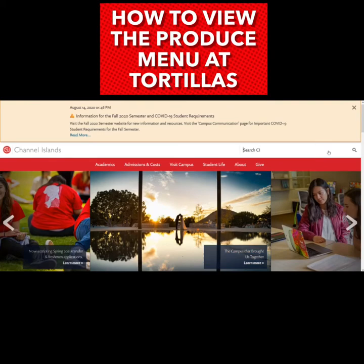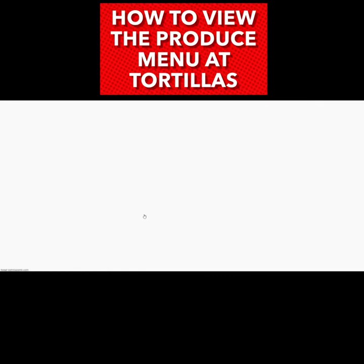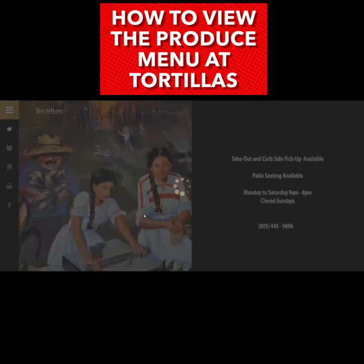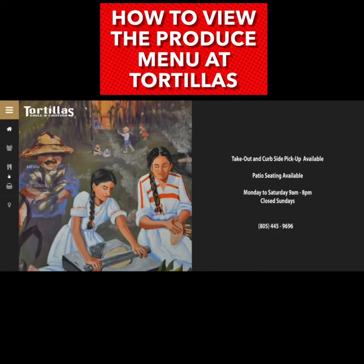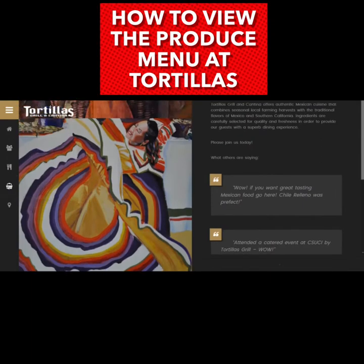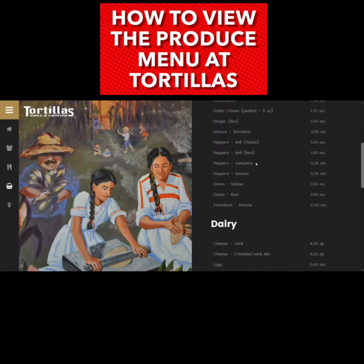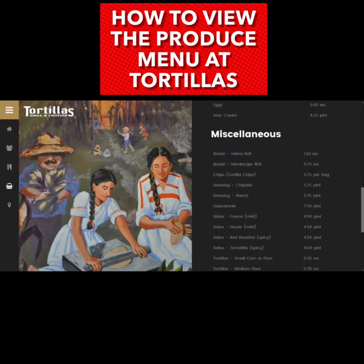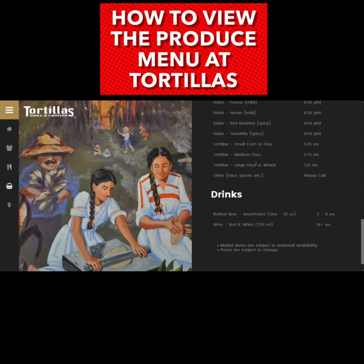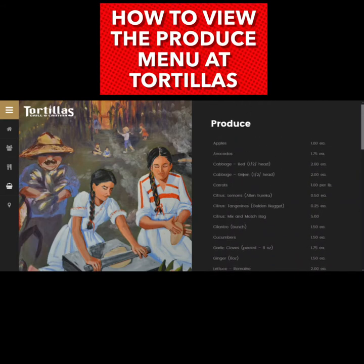A cool option this year is that you can actually get produce from Tortilla's on campus. If you type in Tortilla's on our university website it'll take you to their webpage, which is a great place to check out their menu and learn more about the establishment. If you go to TG Market, all of these items are up for purchase at Tortilla's, so it could save you a trip to the grocery store. They also have a hardcopy menu of these items featured in one of the images on this post.